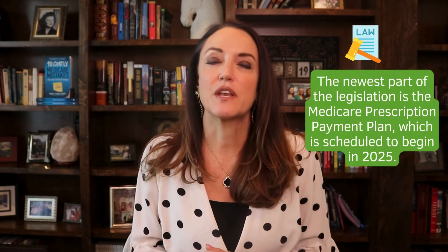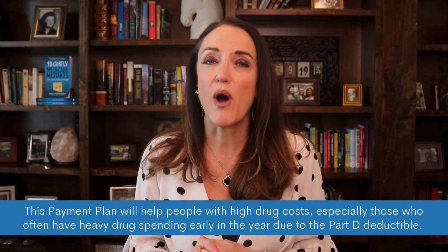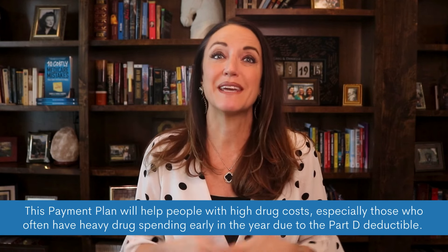The newest part of this legislation is the Medicare Prescription Payment Plan, which is scheduled to begin in 2025. This payment plan will help people with high-cost drugs, especially those who often have heavy drug spending early in the year, when many Part D enrollees have a deductible to meet before their Part D plan begins paying for prescriptions.